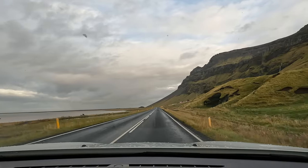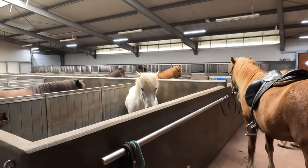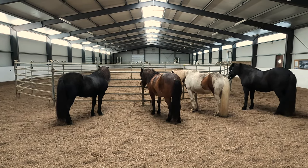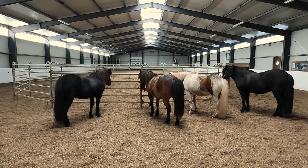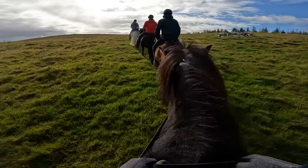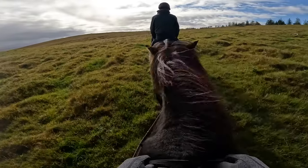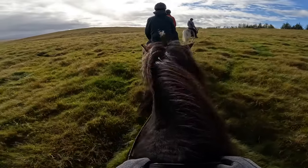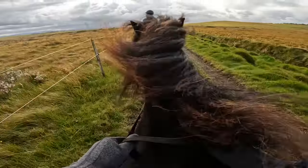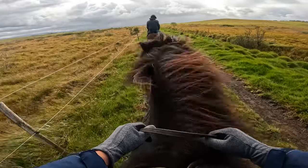The next morning, we awoke to thankfully better weather and made our way toward the town of Hella. Here we visited a massive horse farm where they breed and keep over a hundred horses at any given time. These are Icelandic horses — a particularly coveted breed. In Iceland, they're so concerned about the pedigree of Icelandic horses that they will never allow any horse to be brought into the country, even if it's an Icelandic horse that was originally born here. We got the chance to saddle up and ride some Icelandic horses through the surrounding fields and countryside. Partway through, we got to try out the Icelandic horse's Tölt — a unique gait which only Icelandic horses possess, somewhere between a walk and a trot. It enables the horses to go much faster than walking while still maintaining stability, a feature they developed to traverse the uneven ground of the Icelandic countryside.